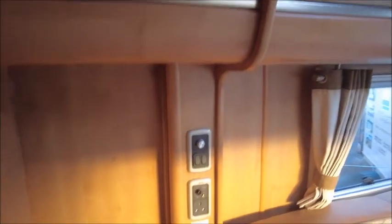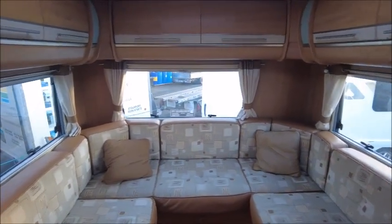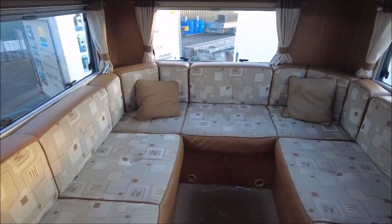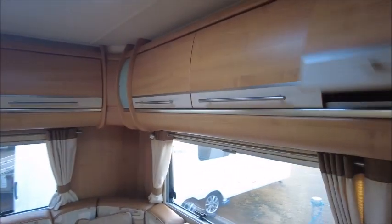Next up is the wardrobe — you can see a wardrobe and it looks like there's an iron in there as well. There is space for a TV and you can see the electric sockets. There are several drawers, and then there is a rear lounge which makes into a huge double bed at night time.